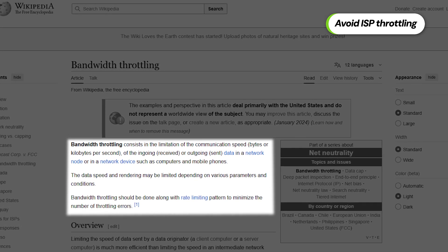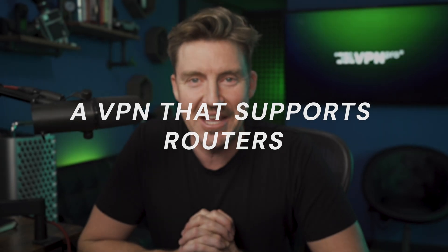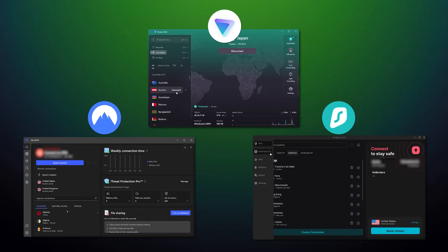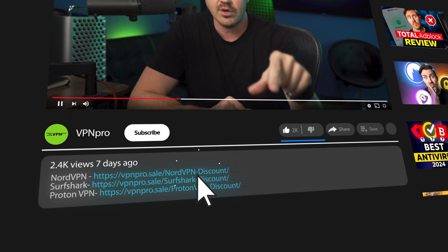With that said, what are the basic requirements to get a VPN router set up? First, you need a VPN from a provider that supports router installations. My top three best VPN for router picks are NordVPN, Surfshark, and Proton — they all offer great deals and lots of additional features. To grab the best coupon code for any of these subscriptions, follow the link in the description.